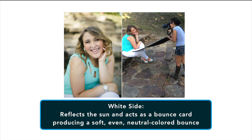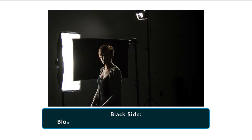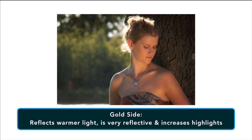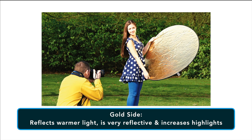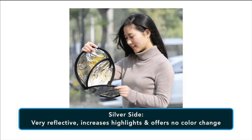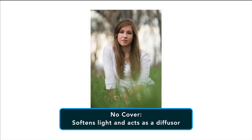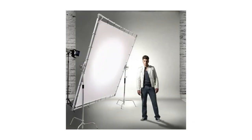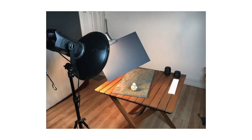With the 5-in-1 reflector, you get five different options. A white side reflects the sun and acts as a bounce card, producing a soft, even, natural-colored bounce. There's a black side — use this to block light, flag light, or as negative fill. There's a gold side, which reflects a warmer light; it's very reflective and increases highlights while adding a warmer color to your subject. There's a silver side, which reflects a lot of light and is extremely reflective, increasing highlights with no color change like the gold reflector. Finally, there's the cover removed, which softens the light and acts as a diffuser. There are also other light modifiers such as bounce boards, silks, and flags that can provide extra or less light as needed.